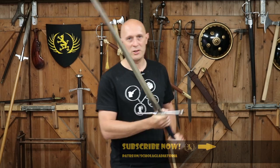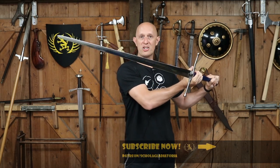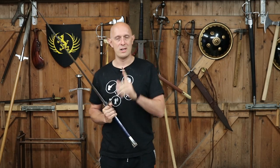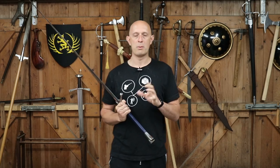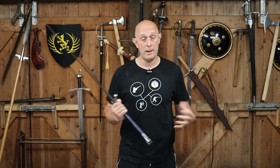Matt Easton here, Scholar Gladiatoria. I'm going to talk relatively briefly about larger two-handed swords. When we get into the 15th century, although there are some earlier examples, particularly from around the middle of the 15th century — maybe the 1430s or 1440s — we start to see certain long swords get bigger in proportions.